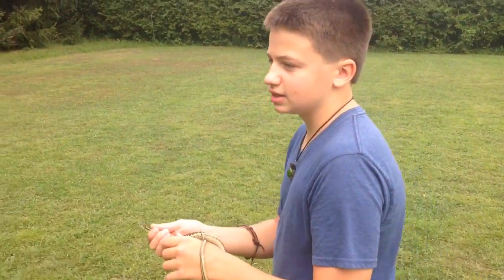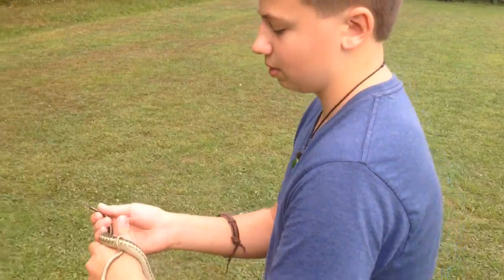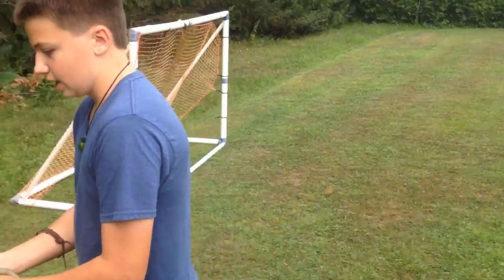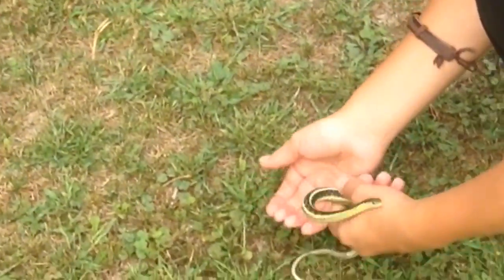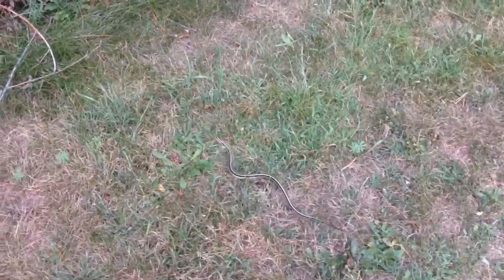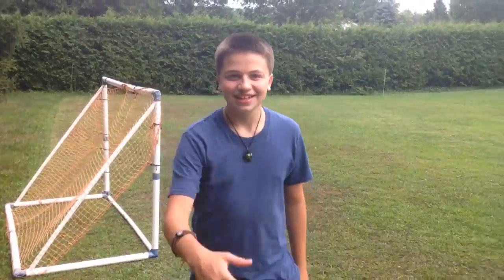Things that would attack this snake include larger snakes, owls, hawks, and foxes too. Right now he's gripping me — he thinks I'm like a tree trunk. But now there he goes — very cool, alright, that's good.